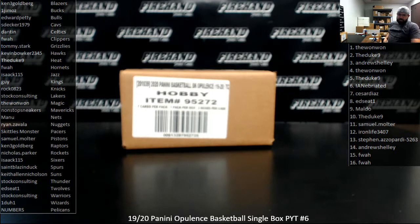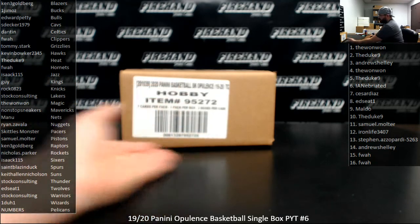All right, guys, we're doing 2019-20 Opulence Basketball single box PYT 6. Thank you again for joining in and thank you for your support of Fire Handle. We appreciate it very much.